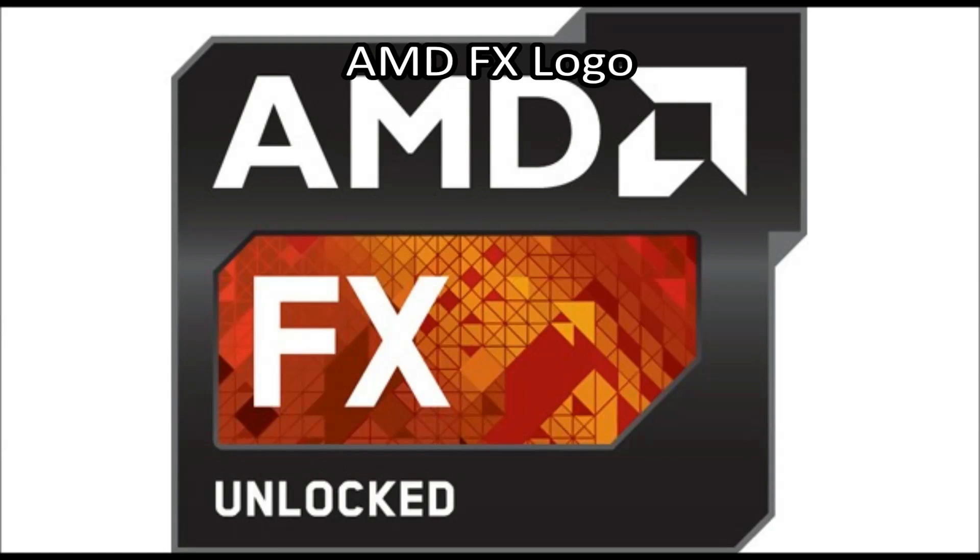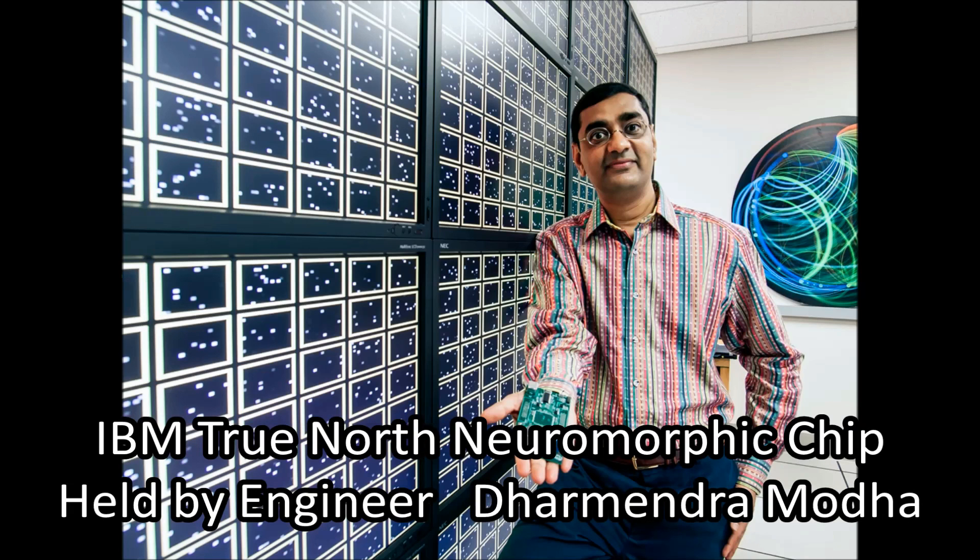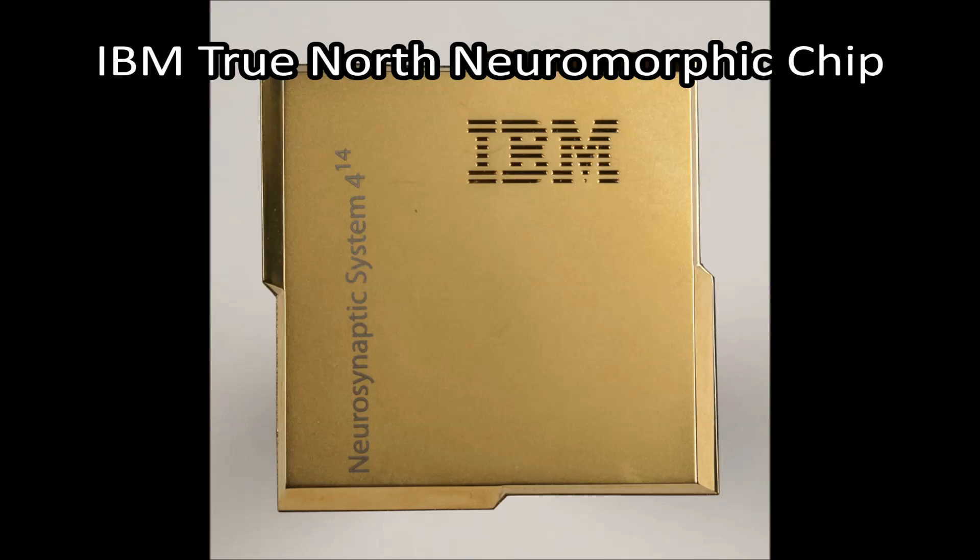Currently, the highest processor clock speed is 8.429 GHz, achieved by the AMD FX processor. The microprocessor with the highest transistor count is the IBM Neuromorphic TrueNorth processor, with 5.4 billion transistors.